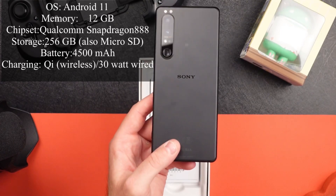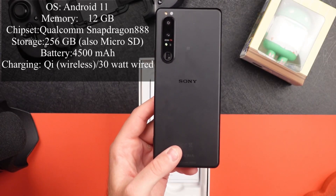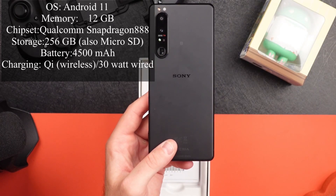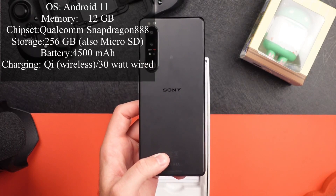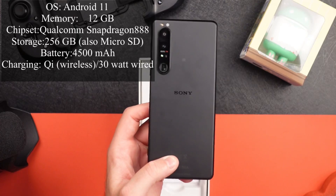Comes with Android 11. It's got a 4,500 milliamp hour battery—kind of small, especially with a 4K screen at 120 hertz, so the battery life may be meh, but I'm not going to jump to conclusions yet.